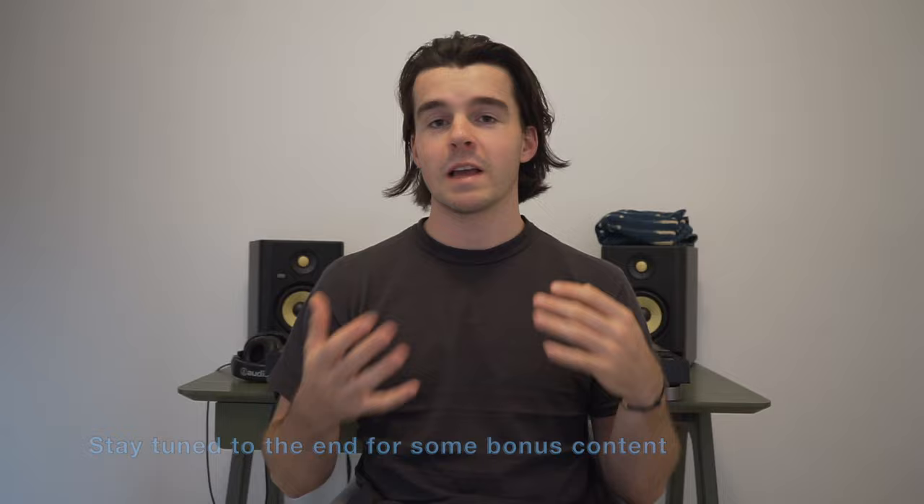How are you guys doing? It's Graham. So with it being peak summer, I wanted to explore some of the best things you could be carrying, wearing, and using to make your summer better.